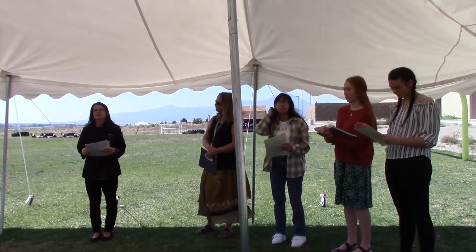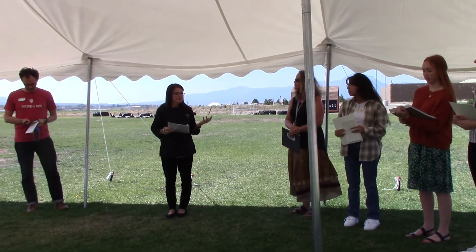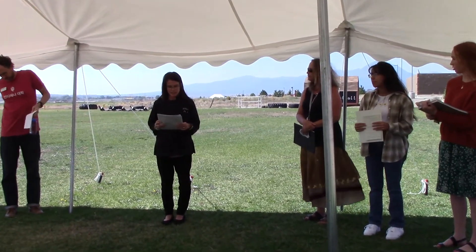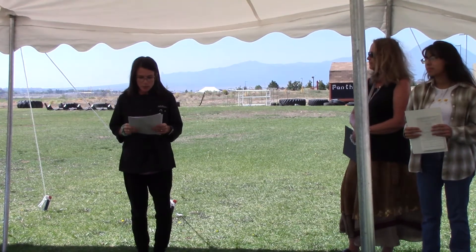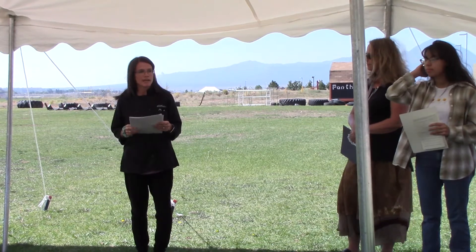I am the instructor for the Panther Chefs who will be providing your lunch today, and Sonia Copeland and I are the advisors for National Honor Society here at MCHS. Thank you for attending this special event to celebrate some of the best of the best at MCHS. Since 1921, NHS has been a nationwide organization in all 50 United States.